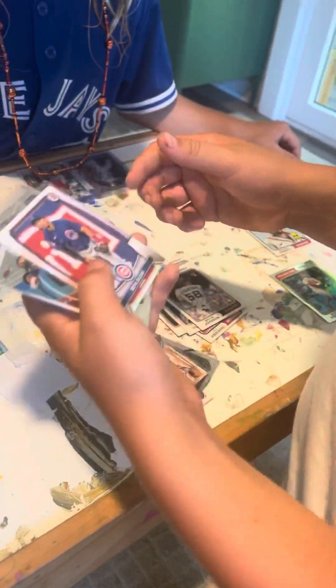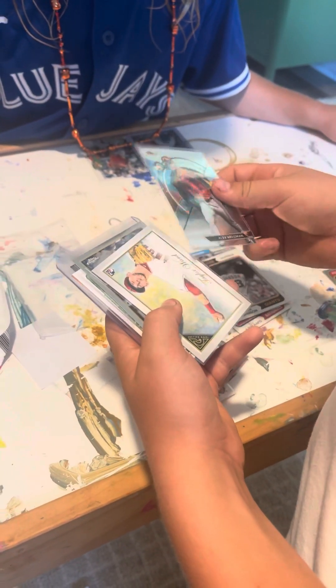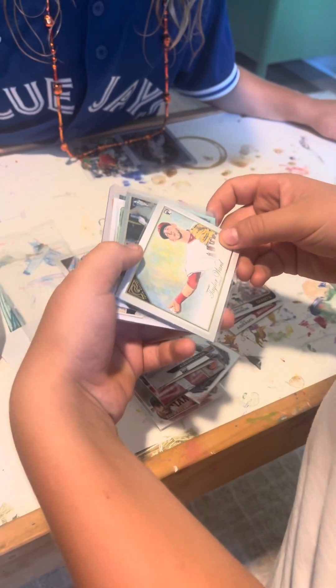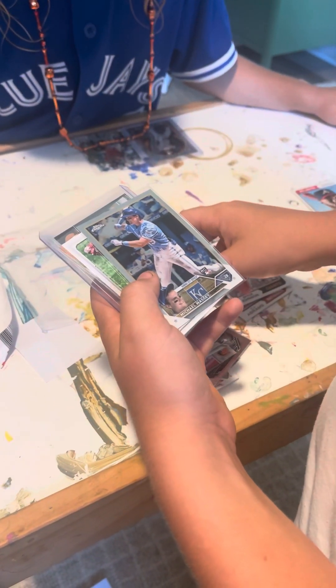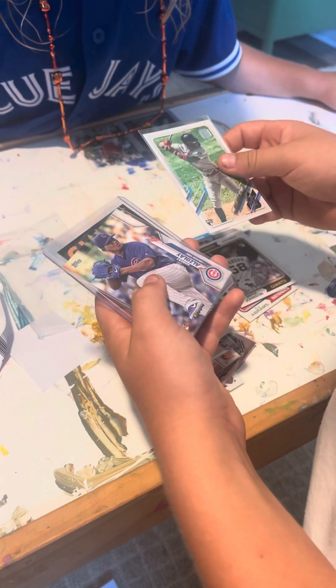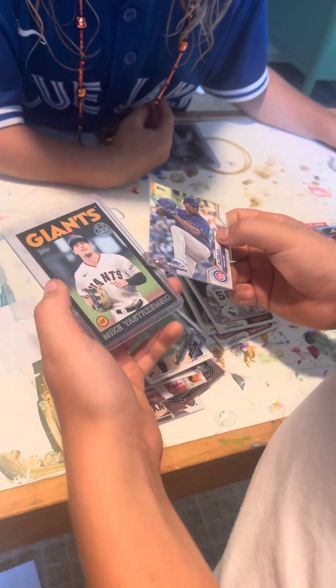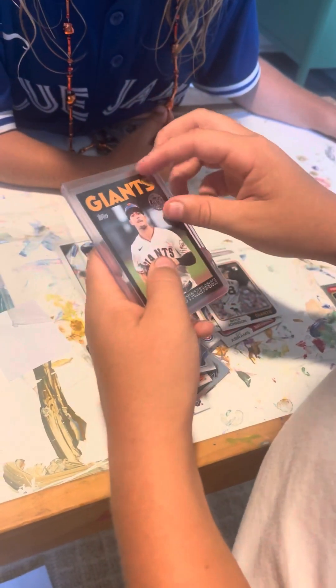We've gotten two Miguel Cabreras! Also Seiya Suzuki, Alex Bregman, a Taylor Ward rookie card, Michael Massey, Monta Harrison, and a Mike Yastrzemski.